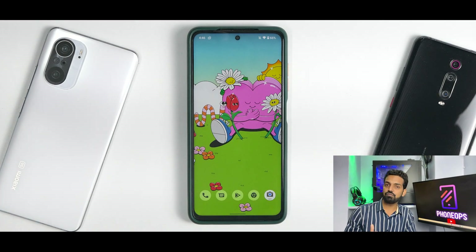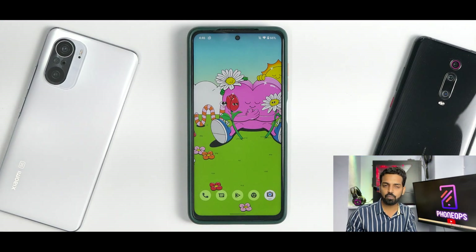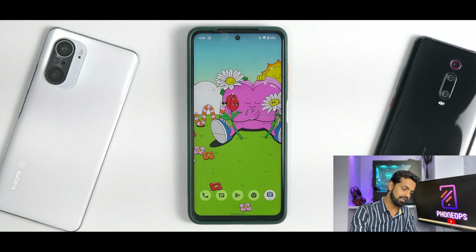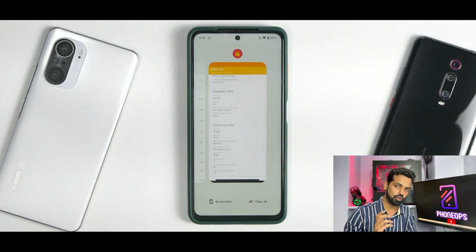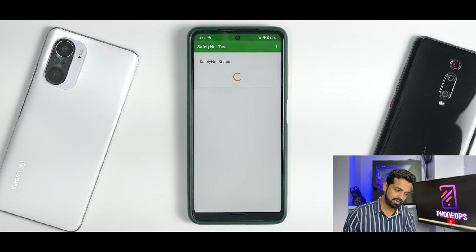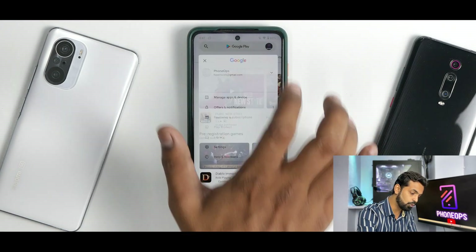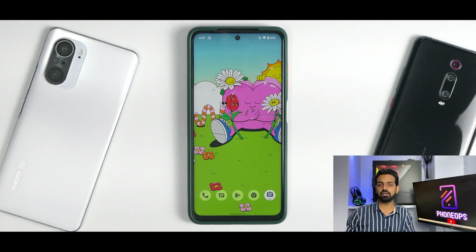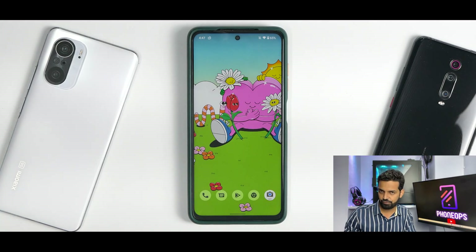Now let's talk about safety net and DRM, which are important if this is your only device and you consume Netflix, Amazon Prime HD, and banking apps. DRM info shows it's L1, so your Netflix is safe. Running the safety net test — it passes. Checking in the Google Play Store, the device is certified. So as far as Netflix, Amazon Prime HD, and banking applications are concerned, you are definitely covered.